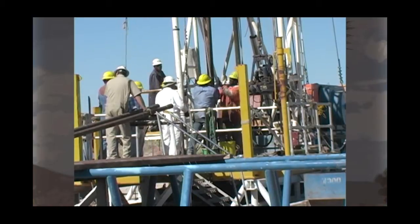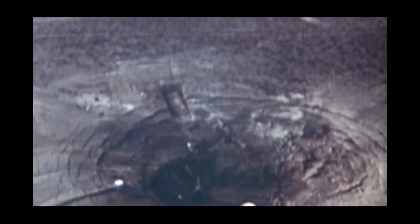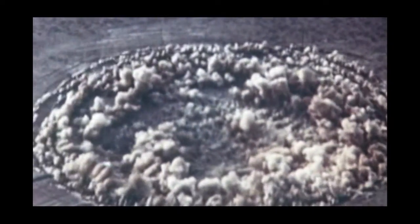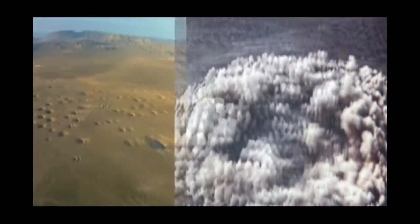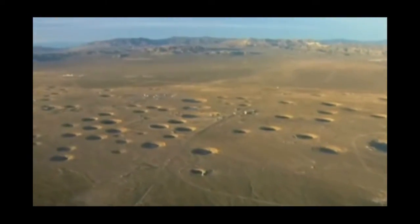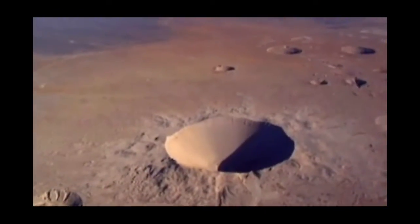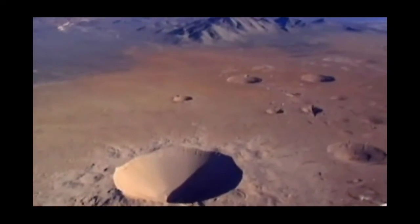So now the question is, why? Between 1951 and 1992, the United States government performed more than 800 underground nuclear tests at the site. About one-third of these tests occurred near or below the water table, which resulted in some radioactive contamination of the groundwater.